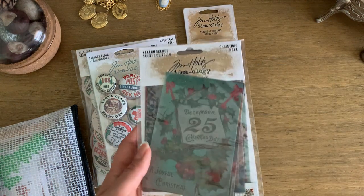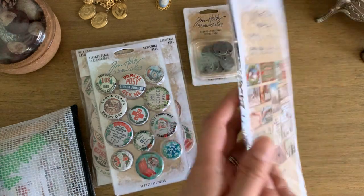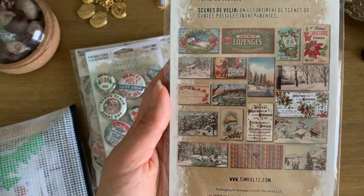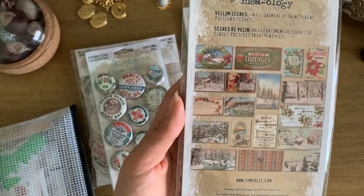I love vellum and clear elements if you've followed me for a while — you'll know that about me. This is a whole pack of Christmas-themed vellum and clear elements, and I'd mentioned in my chit chat video that I love the snow images because they remind me of winter in the Midwest.